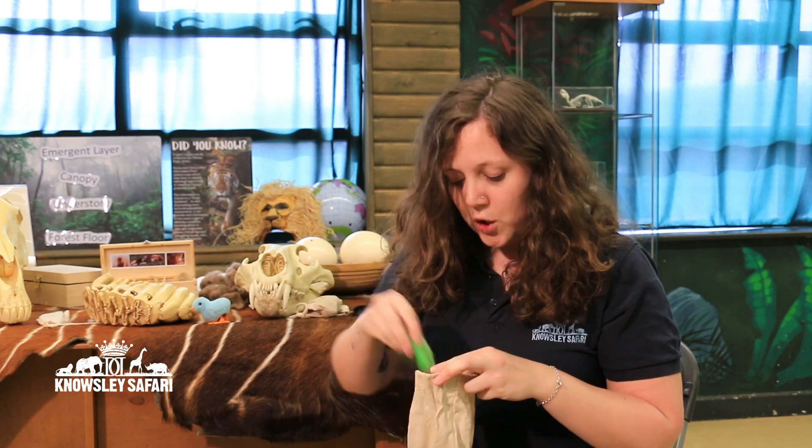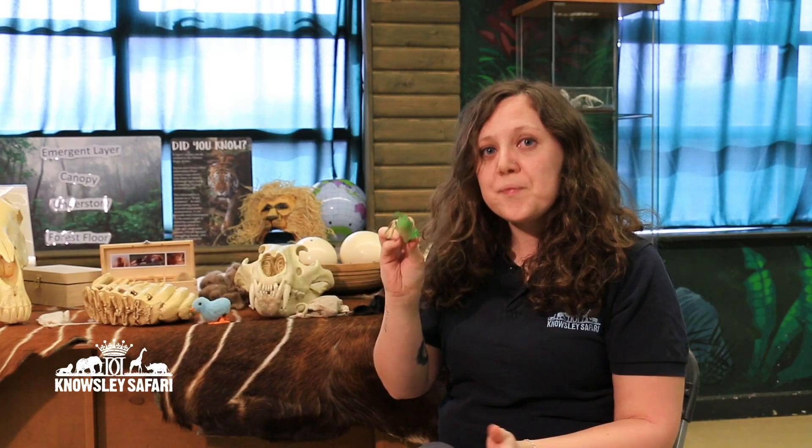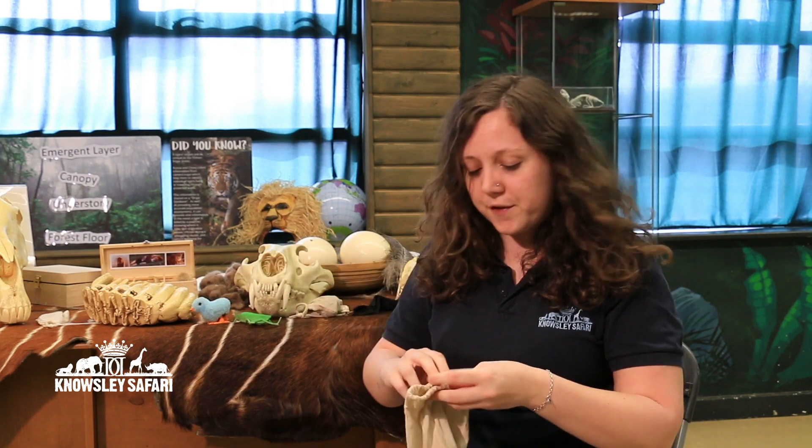Next is an insect, something like a locust or a grasshopper. The answer is yes, they do eat these insects. They will eat spiders as well. They will even eat scorpions — they're so clever that they will bite the sting off the scorpion before they eat it. But even if they do eat that scorpion sting, it doesn't actually hurt them like it would do to us.